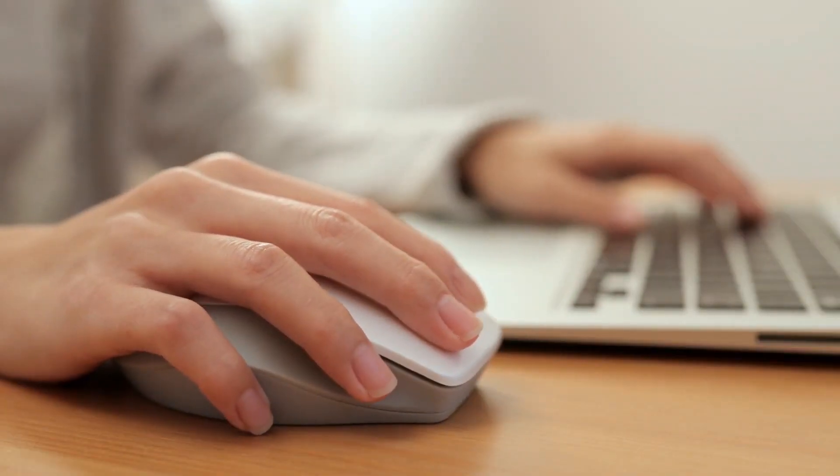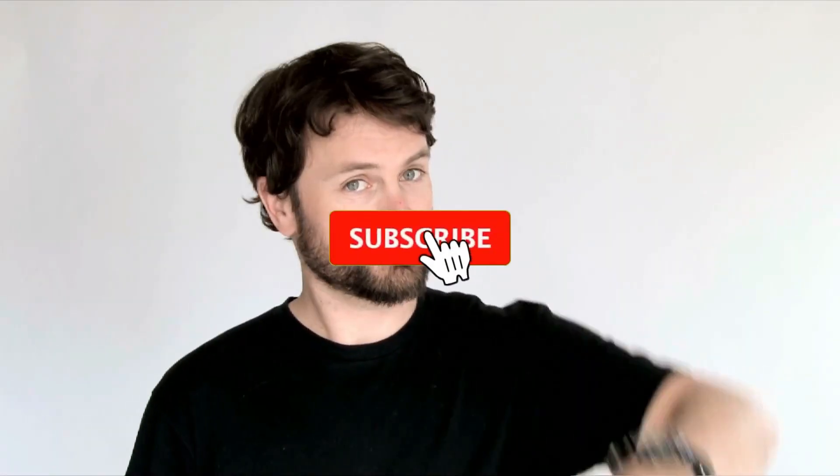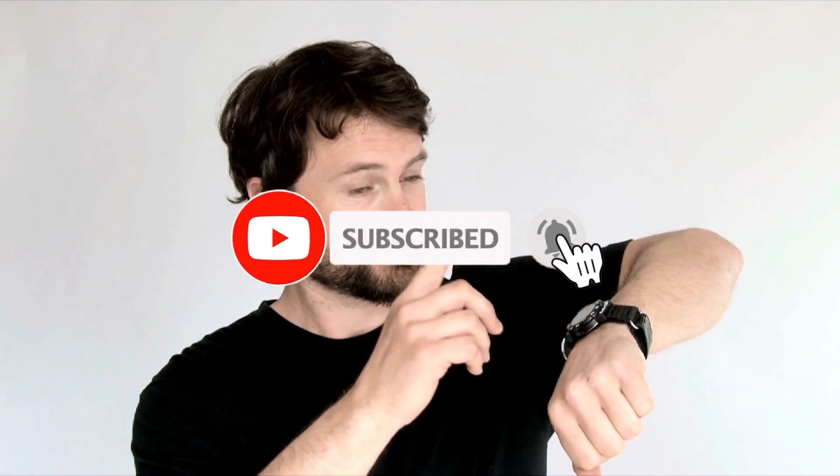By incorporating these tips and tricks into your daily routine, you will find that you are able to navigate life with increased productivity, concentration, and general well-being. Each tactic presents a unique method for enhancing many facets of your day-to-day life and routine. If you've enjoyed watching this video, give it a big thumbs up and subscribe to our channel. Thanks for watching.